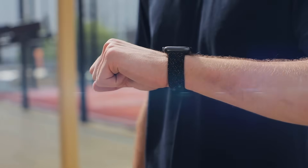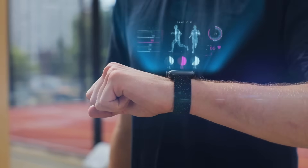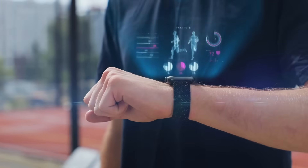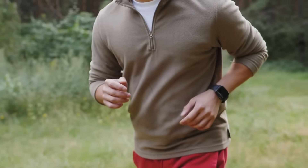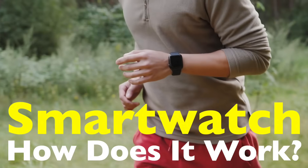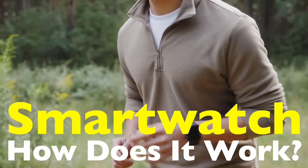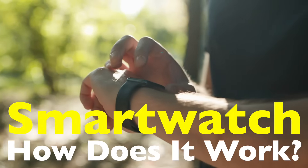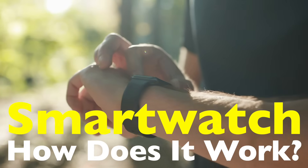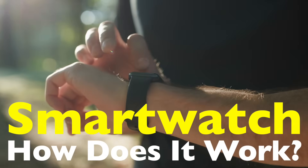You know that feeling when you glance at your smartwatch after a long day and see you've hit 10,000 steps? It's oddly satisfying, like a little digital pat on the back. But have you ever stopped to wonder how your smartwatch actually counts those steps? It's not like there's a tiny person inside tracking your every move. It all comes down to a mix of sensors, algorithms, and some pretty clever engineering. Let's break it down.